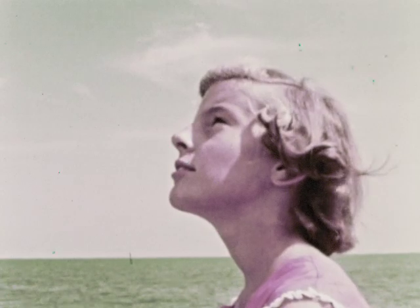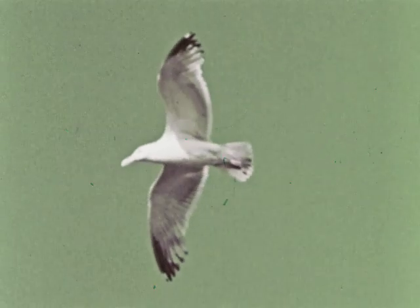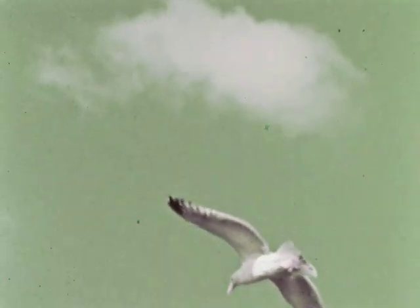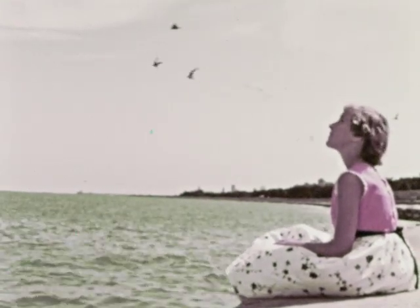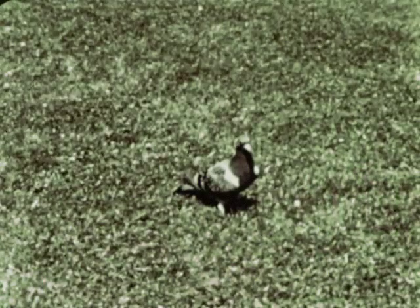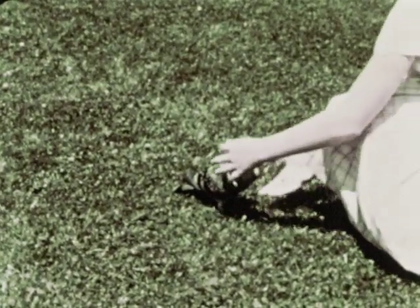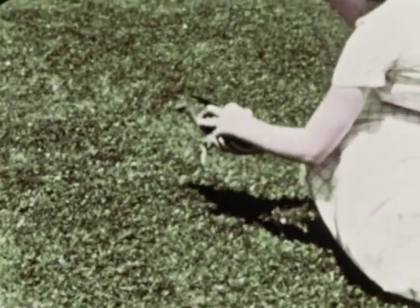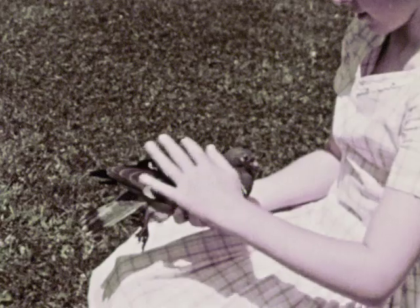Have you ever dreamed of flying like a bird? When we think of flying, we usually think of wings. Wings are one of the important characteristics of birds, whether it's a seagull or a pigeon. Birds are alike in a number of ways — they all have certain characteristics. Let's examine some of the ways in which birds are alike.